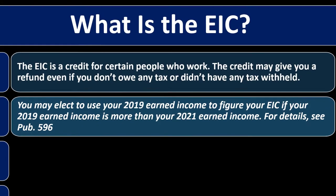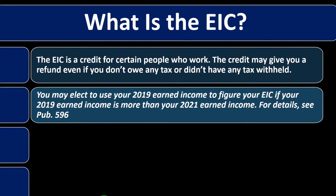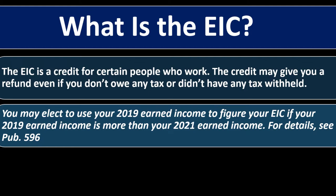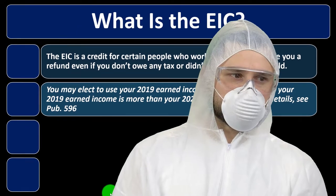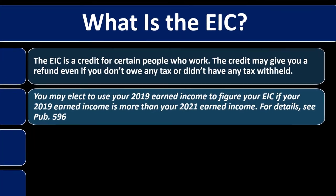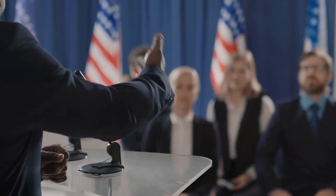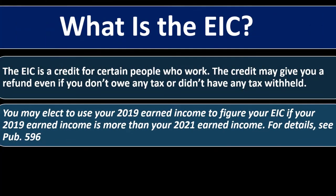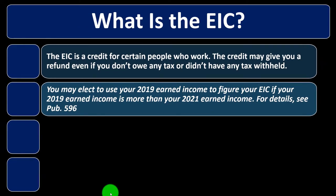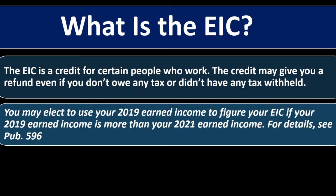You may elect to use your 2019 earned income to figure your EIC if your 2019 earned income is more than your 2021 earned income — see Publication 596 for detail. The justification is that the government wants to incentivize earned income, but people may not have had the capacity during the pandemic to take the same jobs they would have had before. So they allow you to use 2019 income if it's greater than your current income.